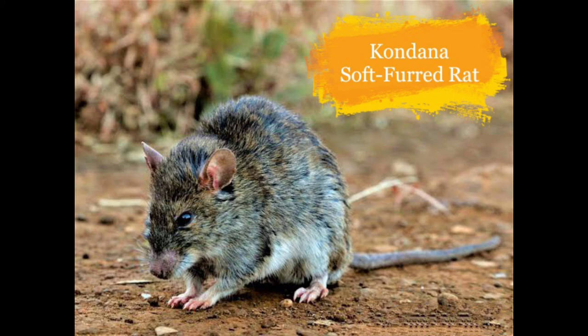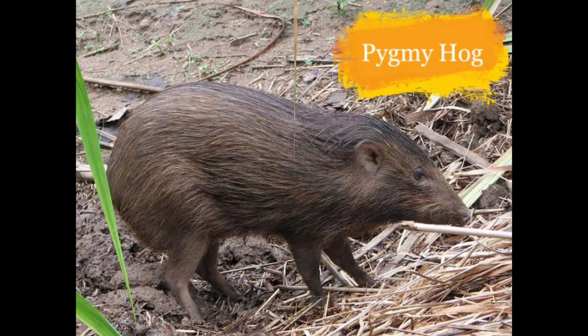Here is the Kondana Soft-fur Rat. They reside in tropical dry forests and lowland grasslands in Sinhagad Plateau, Maharashtra. They are decreasing because of habitat loss, overgrazing and disturbance from tourism.